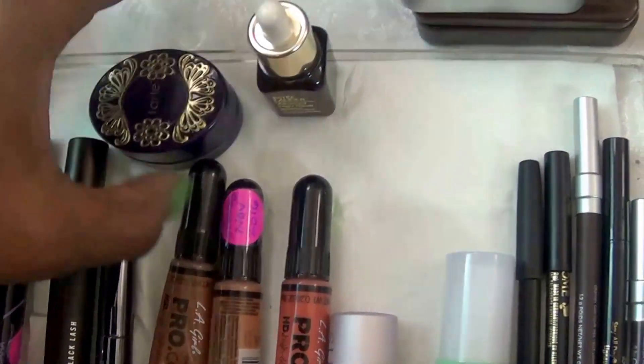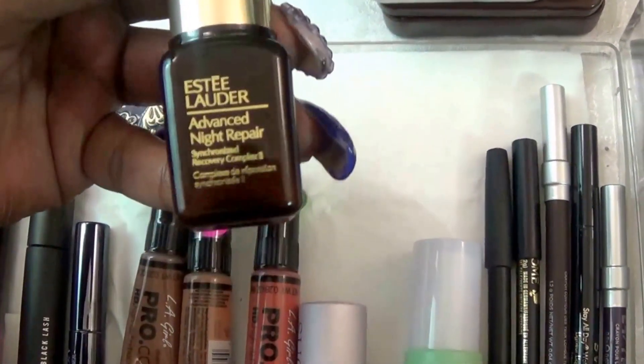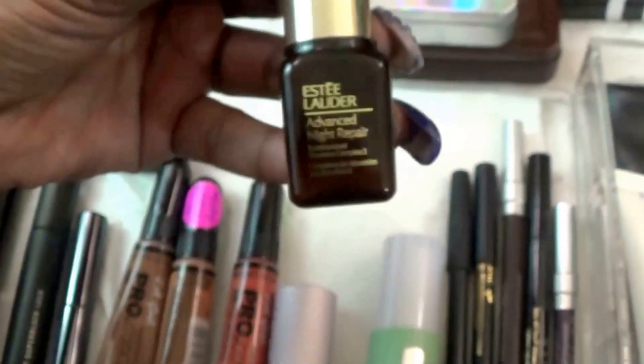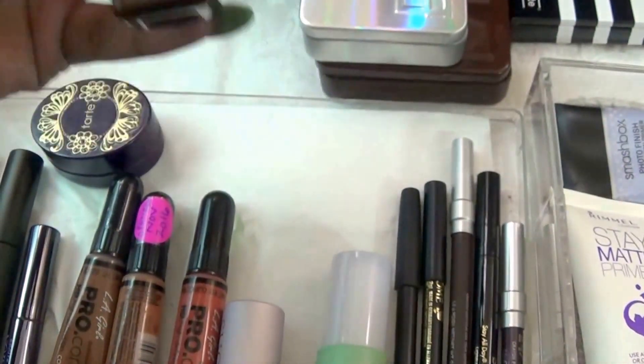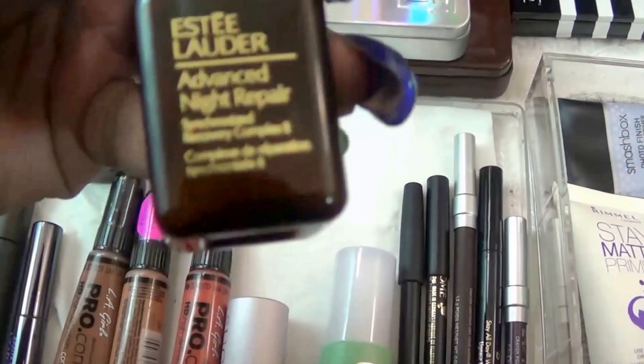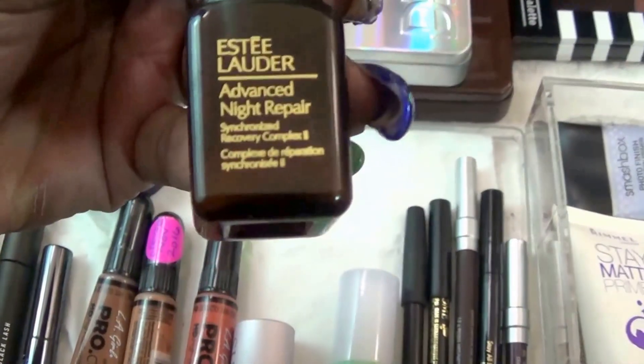We got my Tarte Lip Scrub — this is something that I am trying. And this is the Estee Lauder Advanced Night Repair. So that's what that looks like.